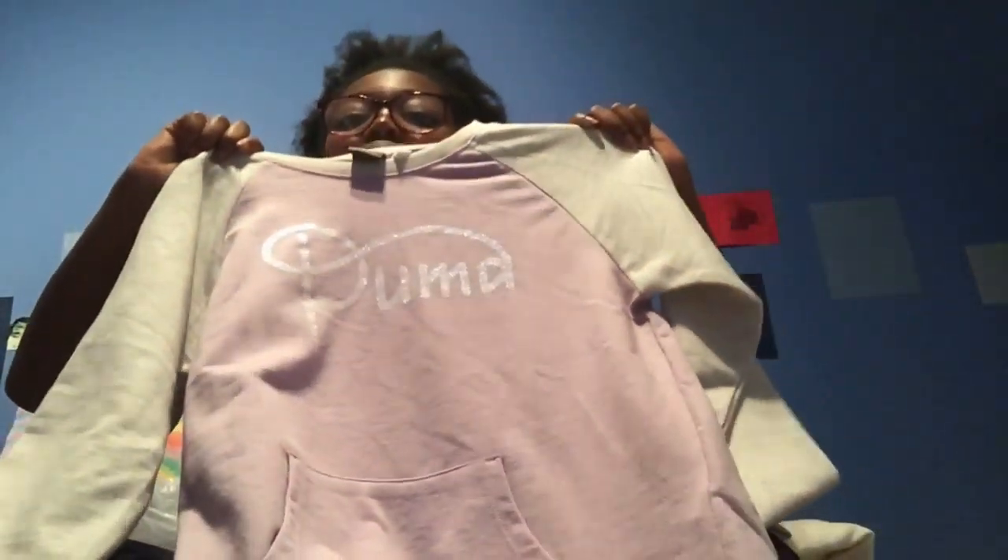It also has a pocket right there. It doesn't have the separators, so both your hands touch each other. Okay, so that's the first bag from Marshalls.